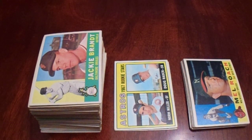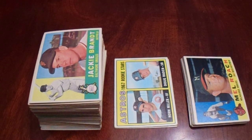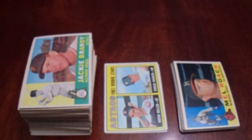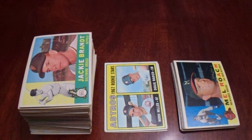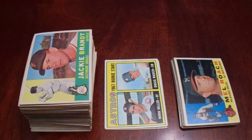Hey there, YouTube! It's MathBor. Welcome to my third and final video from my trip to TriplePlay Vintage out in Cuyahoga Falls, Ohio, back on December 10th, 2022. This video, I'm going to show you the dollar 1960s baseball cards I bought.